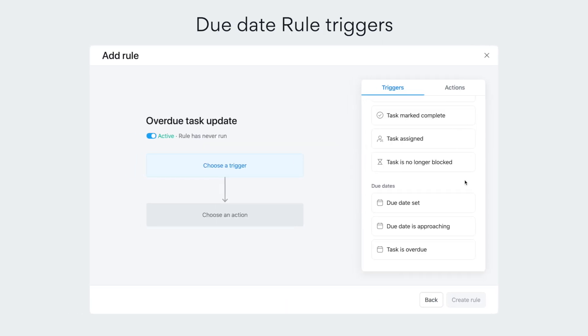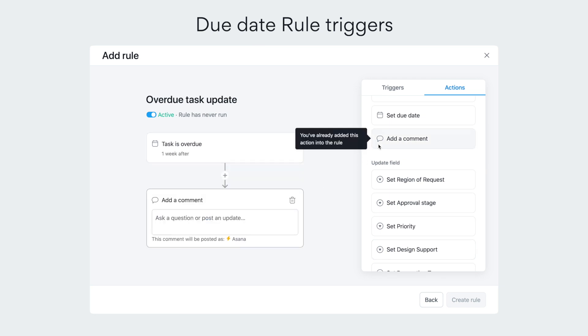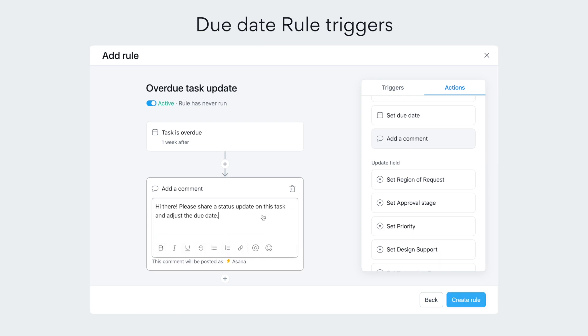Ever wish there was an easy way to gently nudge someone about an overdue task? New rule triggers can help. Build rules based on when a task's due date is approaching or when it's overdue.